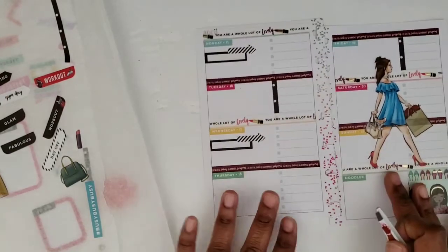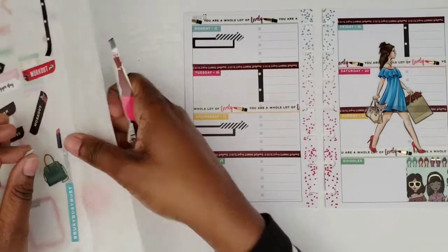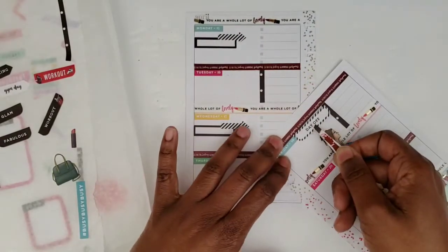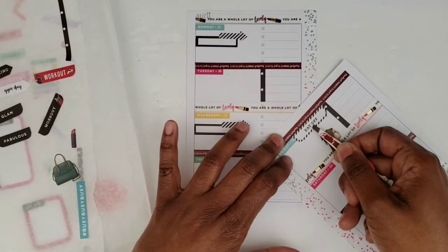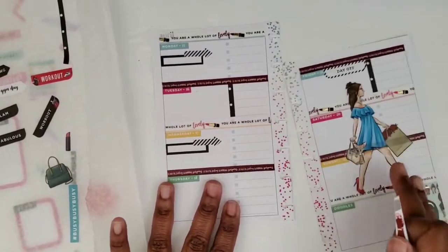There we go. Friday's a day off, so I do have a day off sticker for Friday. There we go — put that there.